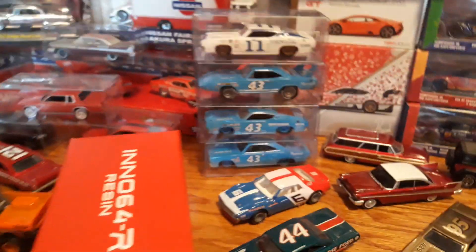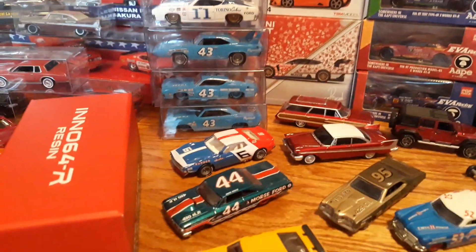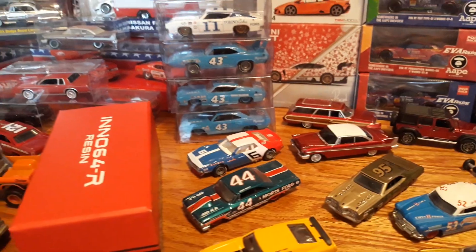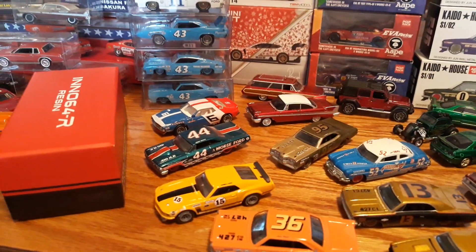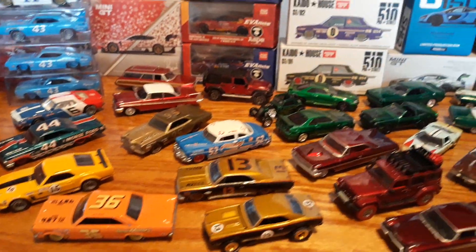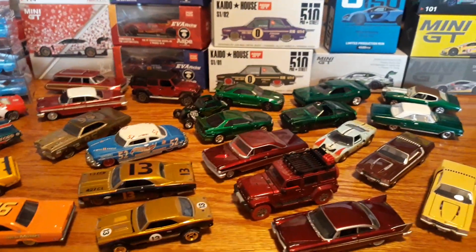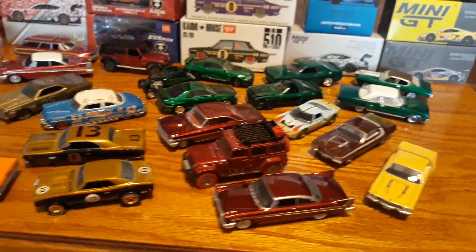Then we have some super rare vintage racing stuff, and I have all the hard-to-find ones for sale except for the Datsun 510. They are not cheap, but my prices are better than what you can get them for on eBay. So if you think I'm going to be giving this stuff away, you're wrong — but if you want a good deal better than eBay, I can do that for you.